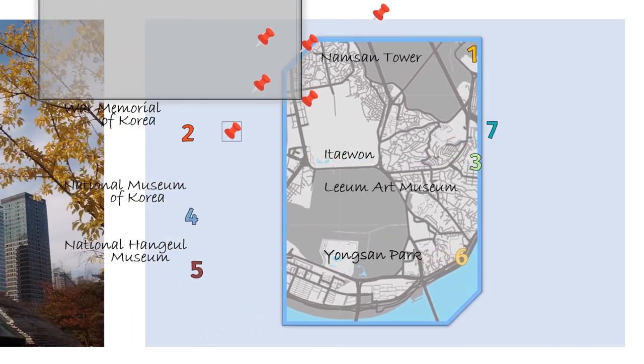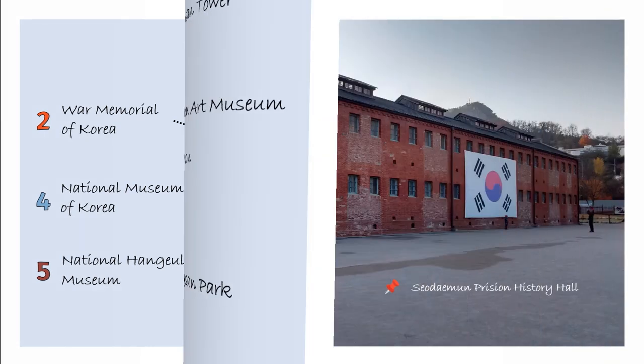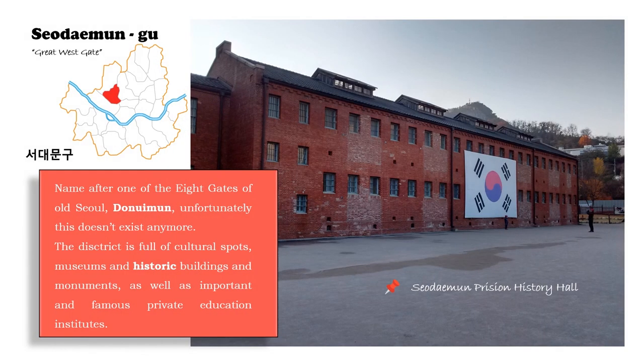Here is the map with the location of the places. The next district is Seodaemun-gu, or the Great West Gate. It is named after one of the eight gates of Old Seoul called Doeuimun, which unfortunately does not exist anymore. However, this district offers cultural spots, museums, historic buildings and monuments, as well as important and famous private education institutes located here.